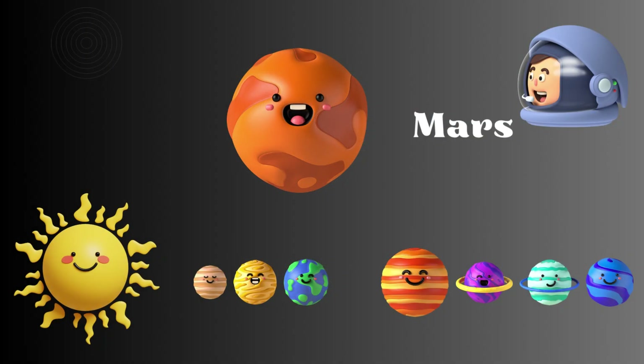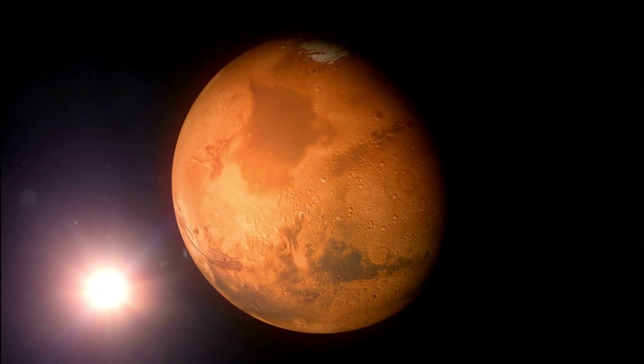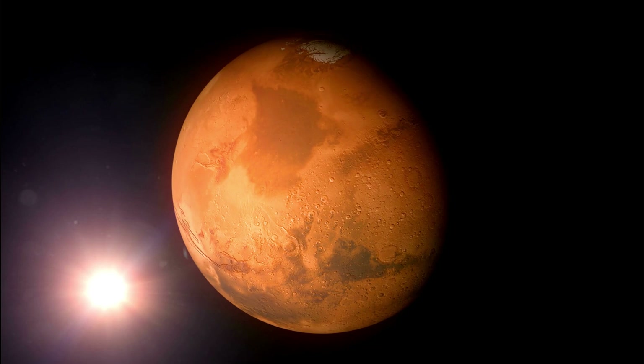Now go to the red planet, Mars. Mars is known for its red color and has been explored by rovers sent by scientists.